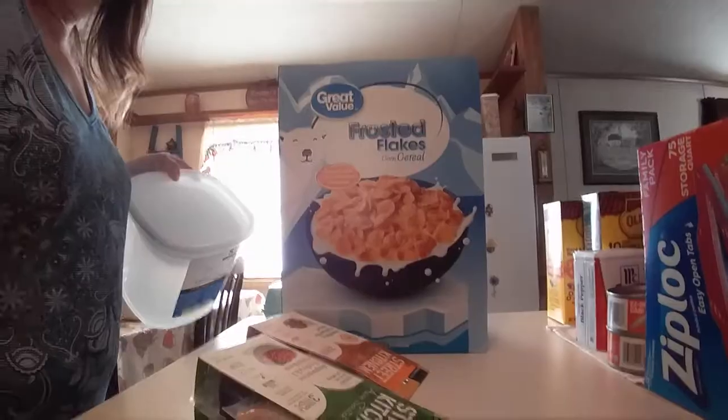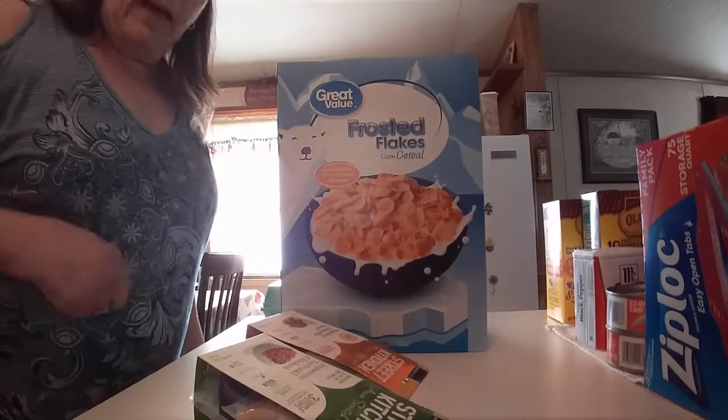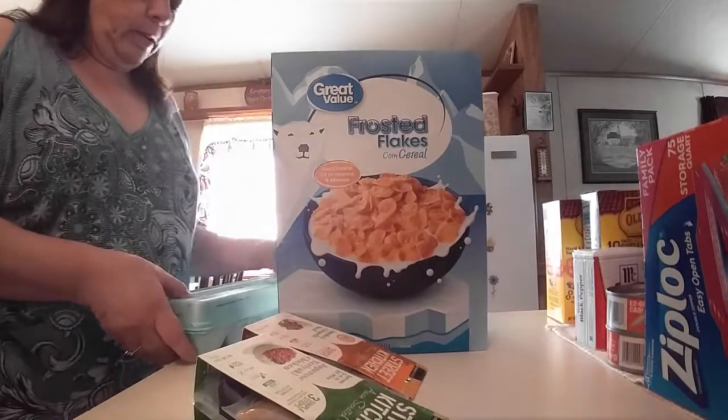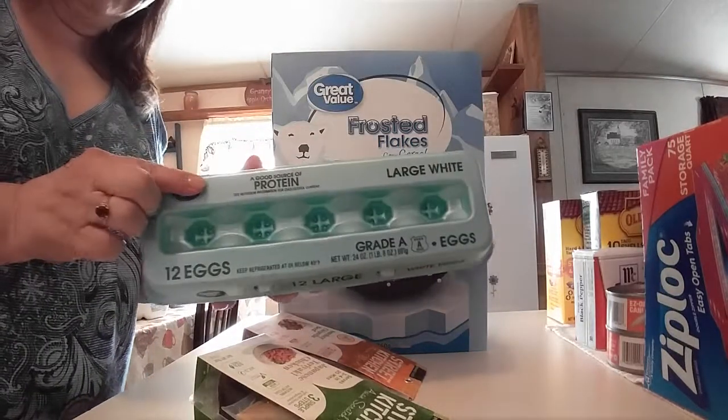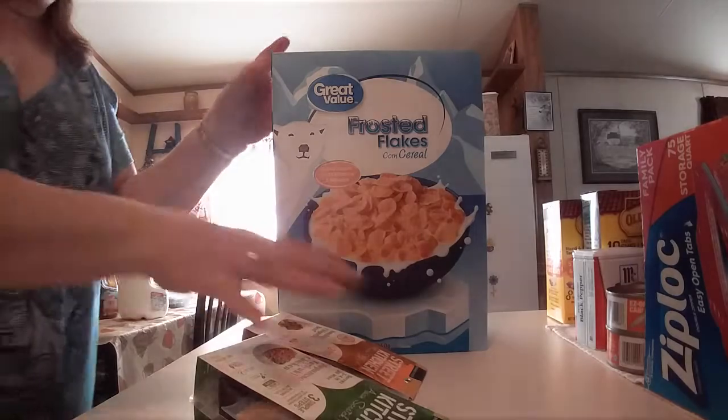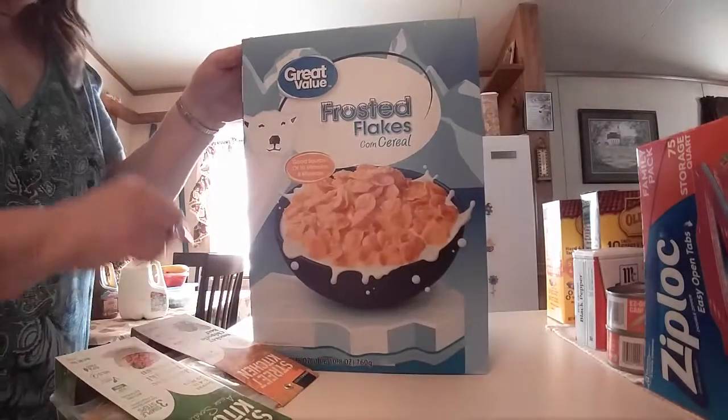We got a dozen large eggs — they were 98 cents — and a box of Frosted Flakes.